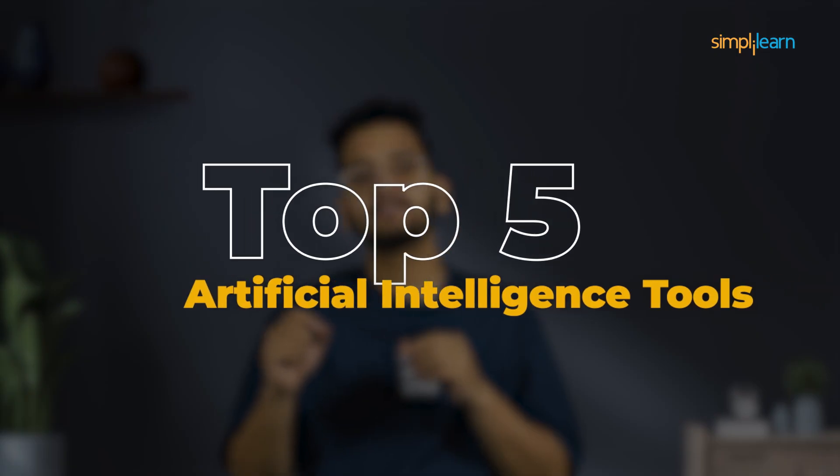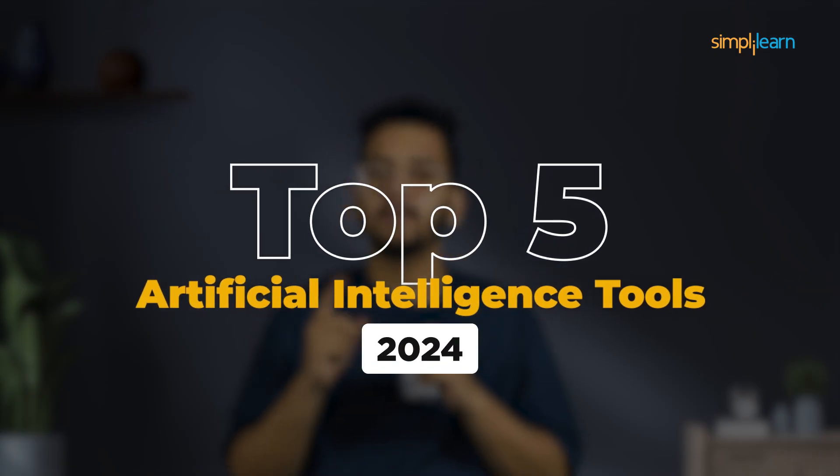So there you have it — 5 AI tools that are set to transform your life in 2024. Whether you are a developer, content creator, or someone looking to boost their productivity, these tools are worth keeping an eye on. The future is here and it's powered by AI.